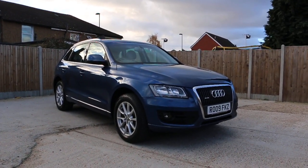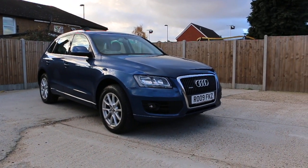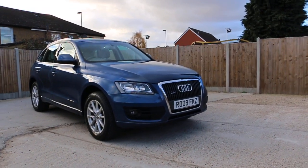Now available at McCarty Cars: the Audi Q5, 2-litre turbo Quattro, 2009, metallic blue.